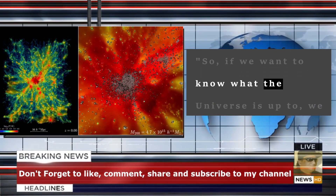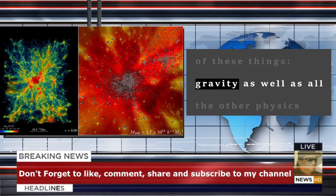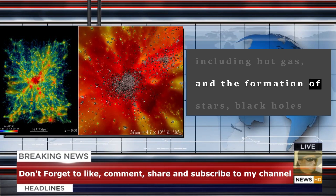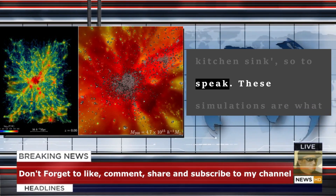So, if we want to know what the universe is up to, we need to simulate both of these things — gravity as well as all the other physics, including hot gas, and the formation of stars, black holes, and galaxies — the astrophysical kitchen sink, so to speak.